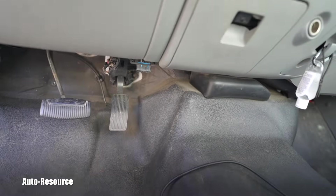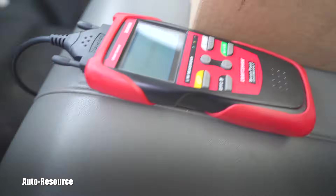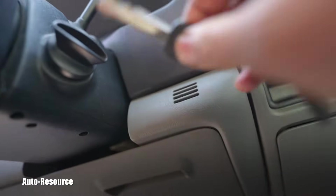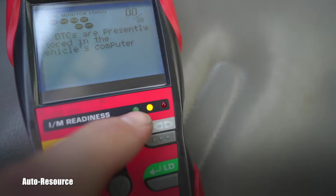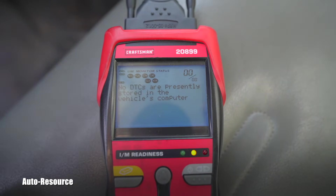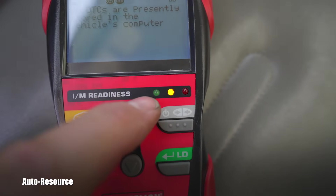Here is the small scanner. On this vehicle the OBD port is right here, so it goes in this way. It's hooked up, but it won't do anything until you put the ignition on. Only after that can I connect to the vehicle. And you can see — we are in the yellow. After driving it for two weeks, all the monitors are finished except the EVAP. You can see that EVAP is still flashing, and that's why it's still yellow and not green.